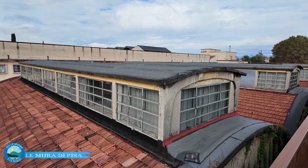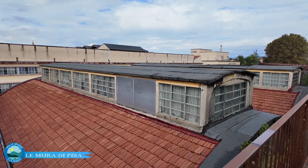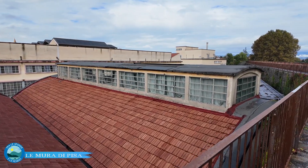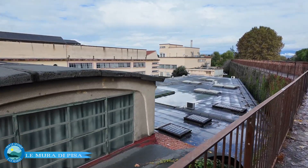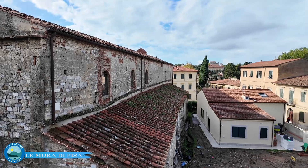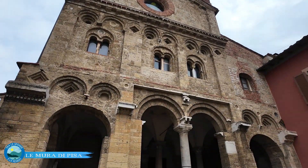Si potrebbe parlare dell'utilità o meno di questi antichi manufatti, ma nel contesto dell'archeologia industriale hanno il loro fascino con queste finestre leggermente bohémien. Questo è un altro dei volti che le mura offrono dopo la torre piezometrica, nell'attesa di raggiungere un altro luogo strategico: il Largo del Parlascio. Prima passeremo a pochi metri da una delle più belle e antiche chiese della città: la chiesa di San Zeno, con una facciata composta da un portico circondato da pilastri e colonne, unica nella storia pisana, con bifore, decorazioni e ceramiche.